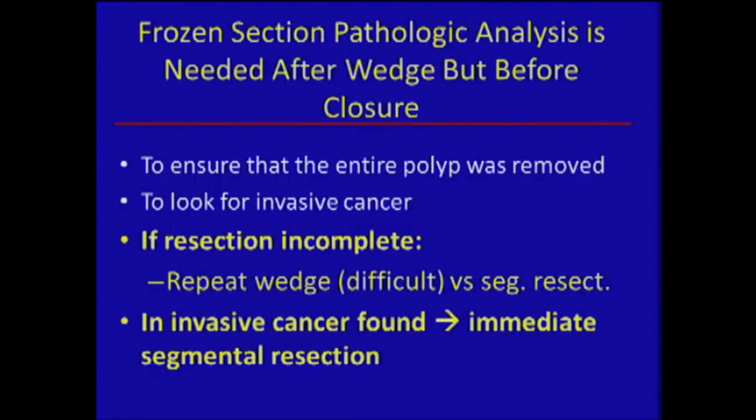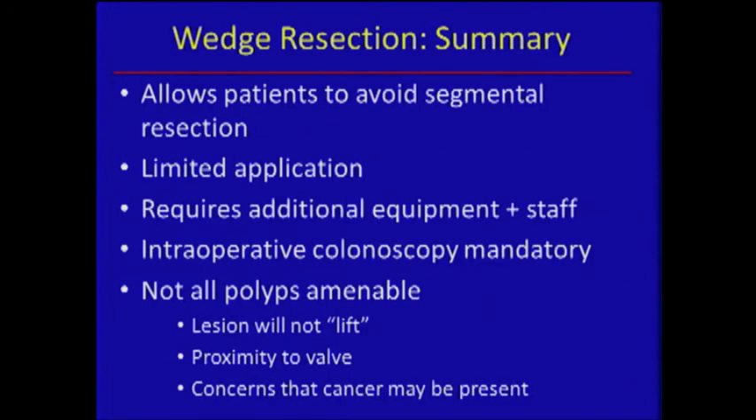Frozen sections are critical. If you get the specimen out and find high-grade dysplasia on frozen section, we're inclined to do the resection. Three times we've had frozen sections showing benign or some dysplasia, but on final pathology there was a small focus of cancer. So if you find something suspicious or your margins are very short, you need to either redo the wedge — which is very hard to do — or proceed to resection.